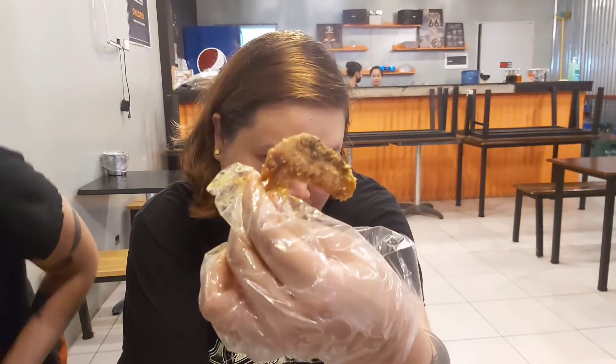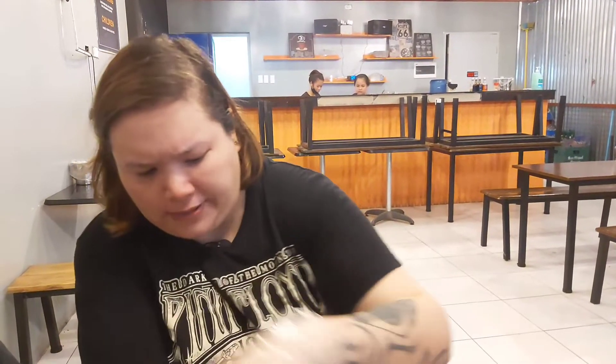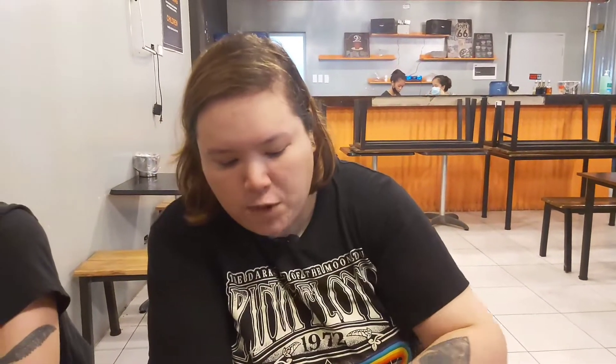Try naman natin ngayon yung Butcher Salt and Pepper. Ito gusto ko. Simple lang siya, pero masarap. So, pinakagusto ko so far, yung creamy garlic tsaka salt and pepper.